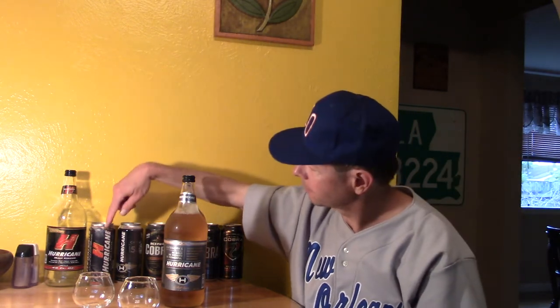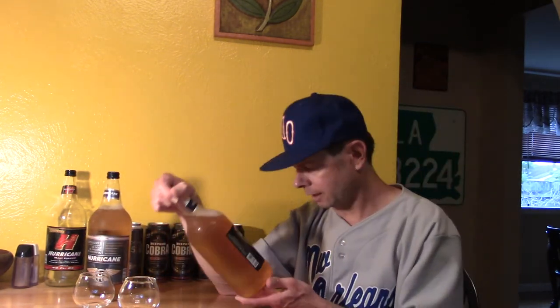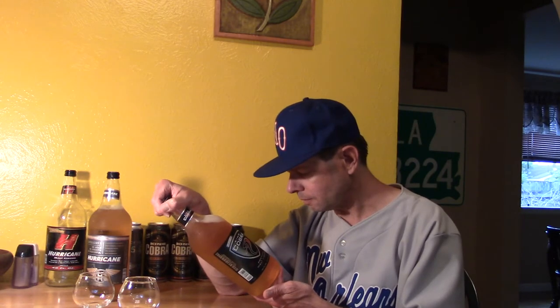There you see the old label with the H shaking from the hurricane. And then all the King Cobra labels from over the house. 40 ounce bottle.